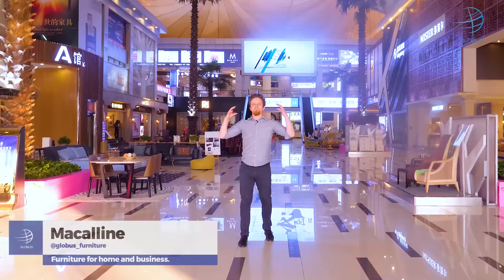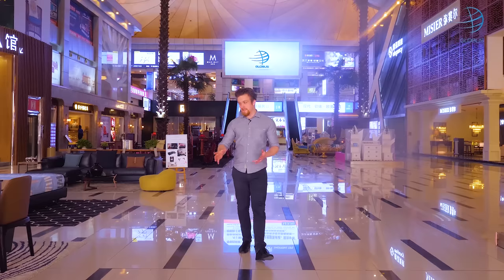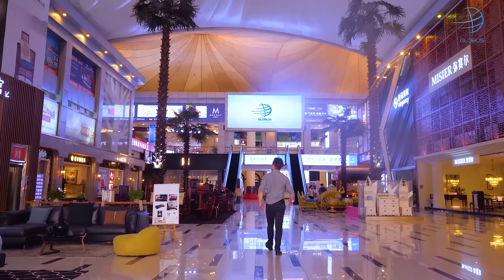This place is one of the best-kept secrets in Foshan. Makalein boasts unique designs, with its factories bringing in international designers to work with its Chinese staff to give its furniture a more exotic and vibrant feel.